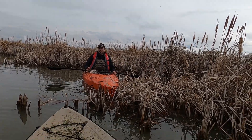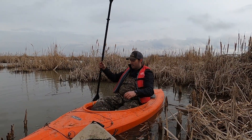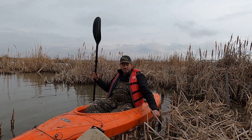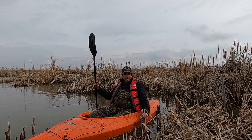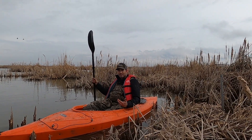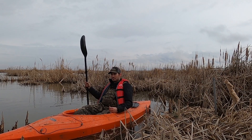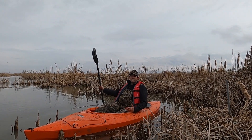Hopefully we'll get some ducklings out of this. The research I've been able to find on redheads and nesting in general is that their ideal water depth is 20 to 40 inches deep. Any shallower and they just don't have the right kind of feed and don't feel comfortable; any deeper and you run into problems with predators, specifically fish.